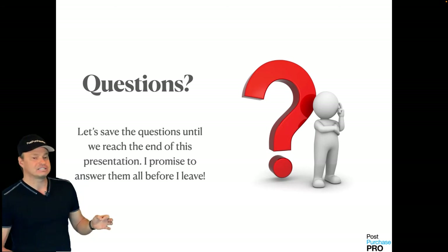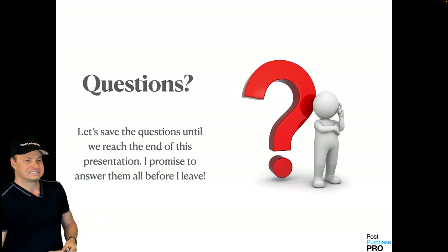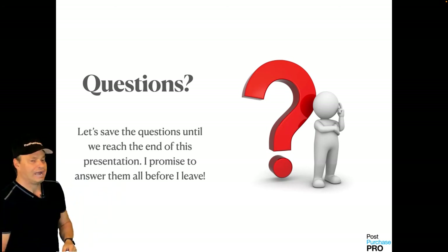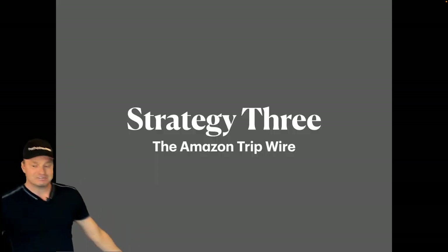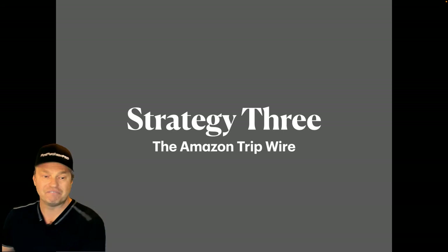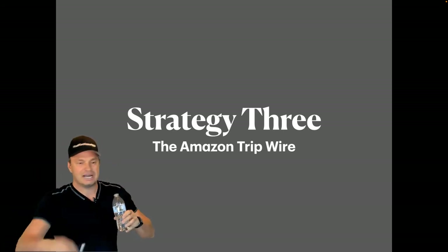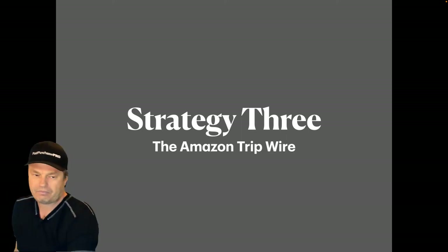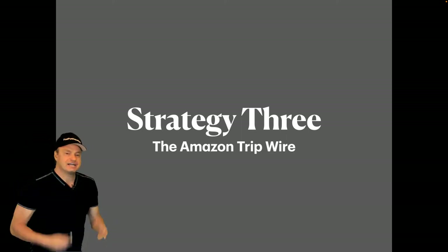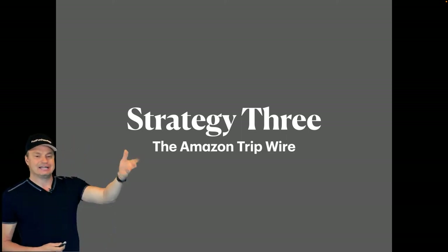If you have any questions, please submit them to cs at postpurchasepro.com. Let's jump into strategy three: the Amazon listing tripwire.